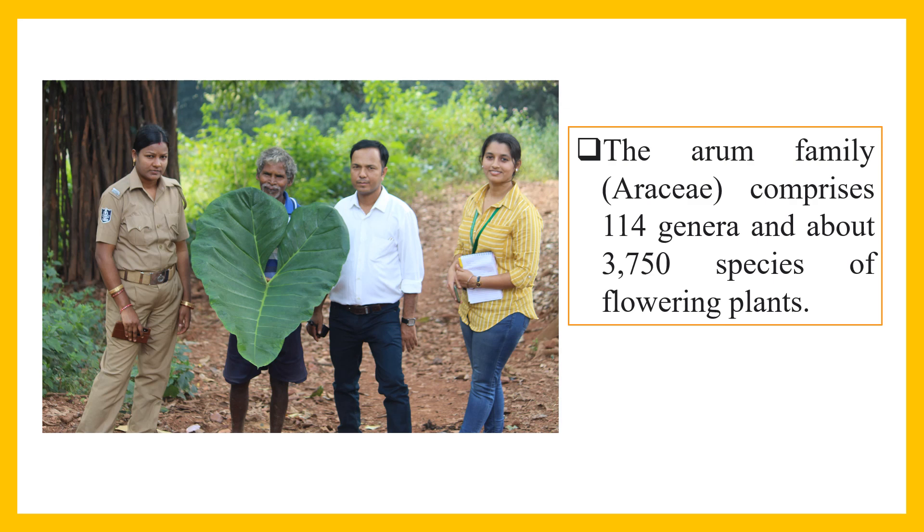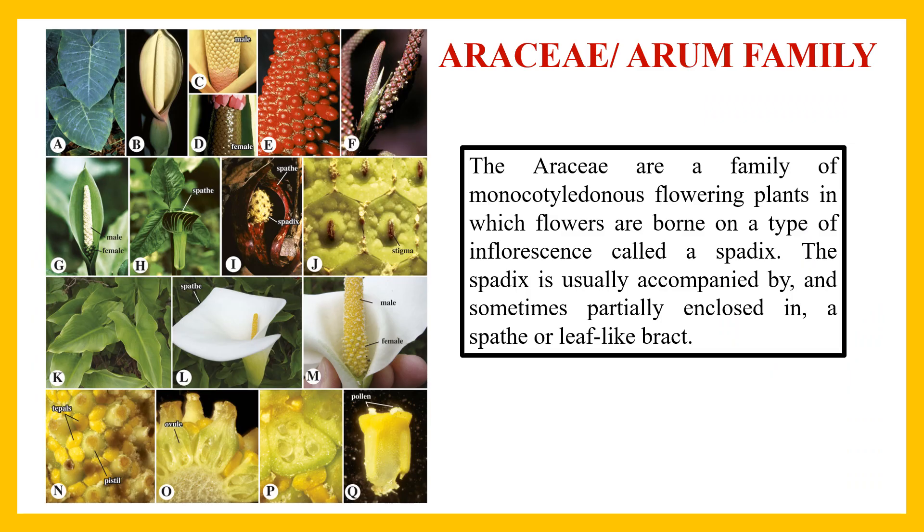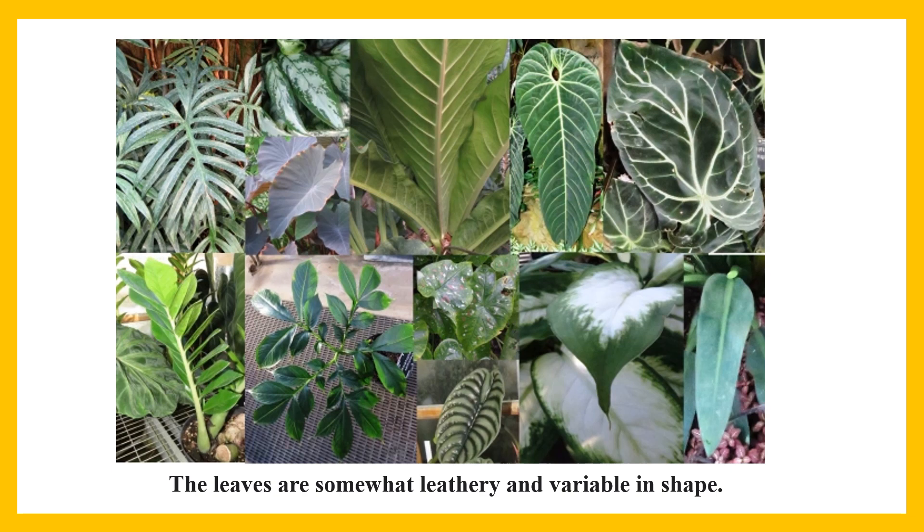The Arum family comprises about 114 genera and about 3,750 species of flowering plants. You can observe one species of this family being dug out by local communities for food purposes. The Araceae, or Arum family, are a family of monocotyledonous flowering plants in which flowers are borne on a type of inflorescence called a spadix. The spadix is usually accompanied by, and sometimes partially enclosed in, a spathe or leaf-like bract.